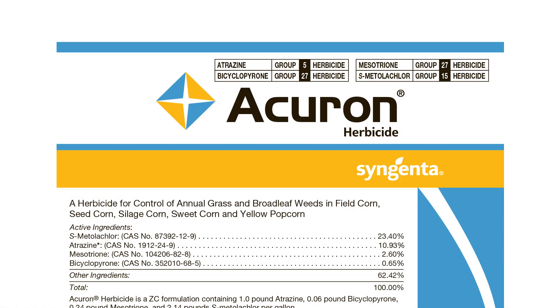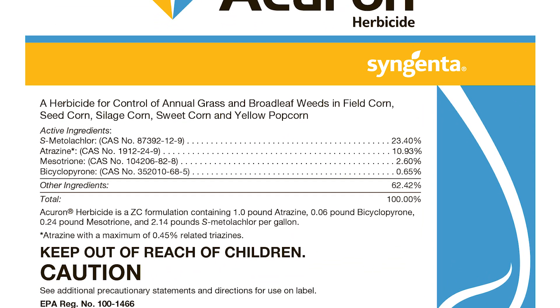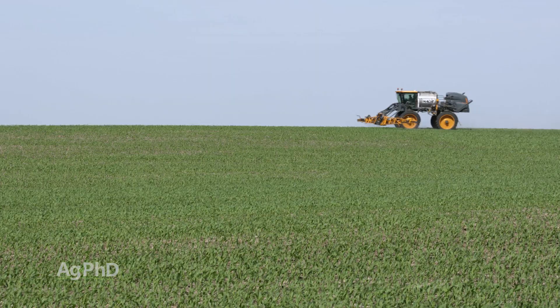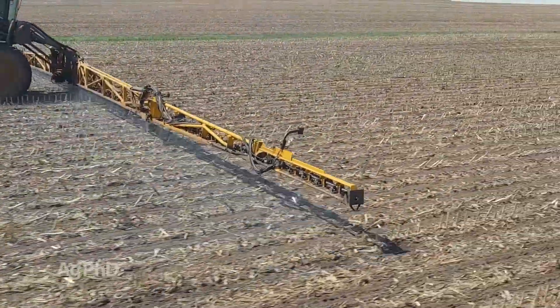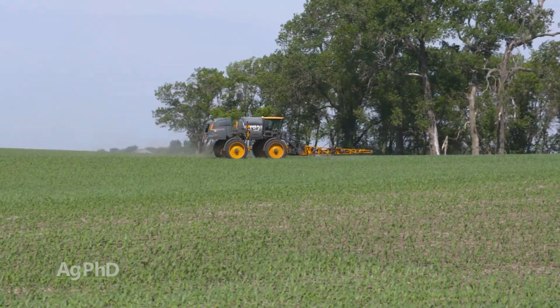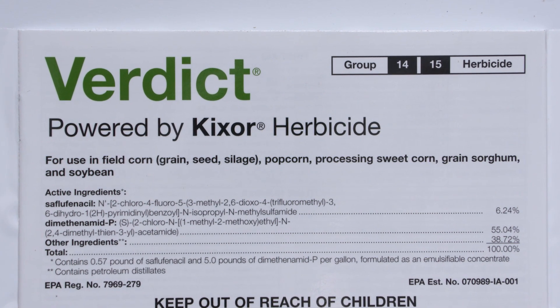The real key takeaway when talking about combination products with an HPPD component: if you're using an HPPD pre, you can't use that HPPD post-emerge. So if your favorite post-emerge program revolves around Callisto, Laudis, Impact, or Armazon, you really shouldn't be using those HPPDs in your pre. It comes down to pre-planning. If a product you want pre contains an HPPD, that changes your post-emerge recommendation — you're probably going to go with Status post. If you want that HPPD post, then go with something like Verdict that doesn't contain an HPPD pre.